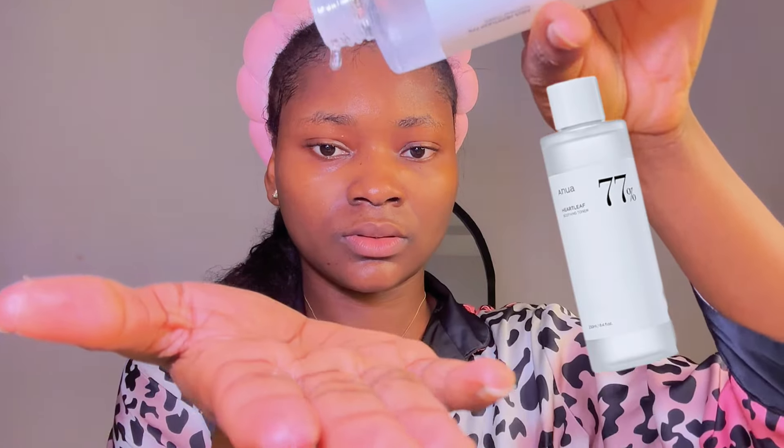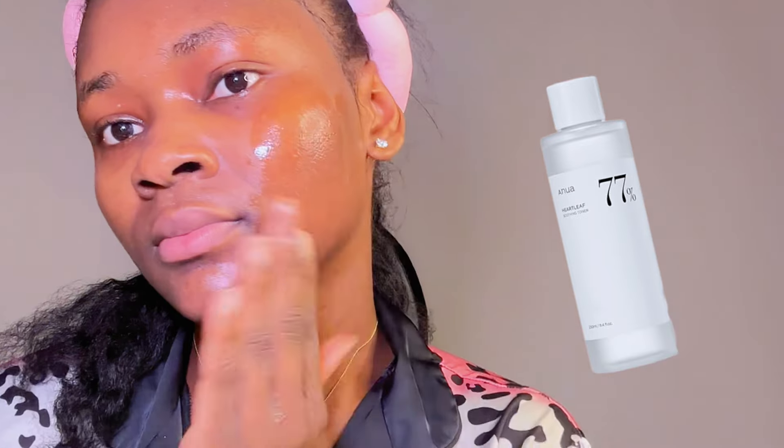First I'm going with a toner — I love to use a mild, soothing toner with no active ingredients in it. Currently I'm loving the Anua Heartleaf 77 Soothing Toner. This is really good; it doesn't irritate your skin — it actually soothes and calms the skin. I just use my palms to tap it in.